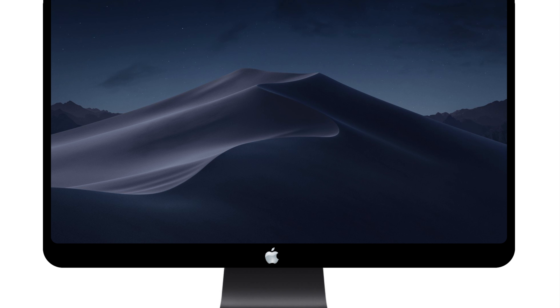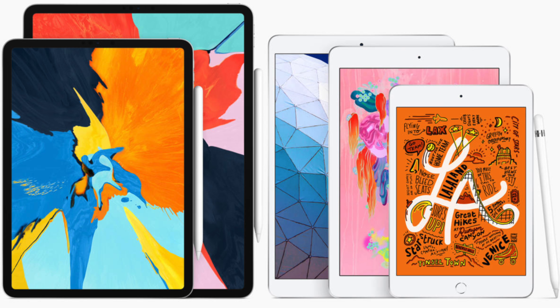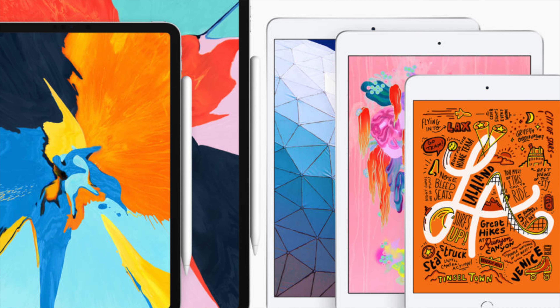This 14-inch MacBook Pro looks to be an even bigger upgrade than I previously thought, and it looks like Apple is also planning some other products, including a brand new 27-inch iMac Pro, and even further information that correlates to updates for the entire iPad lineup. We will definitely talk about those rumored products later in the video, but for now let's focus on the brand new 14-inch MacBook Pro.